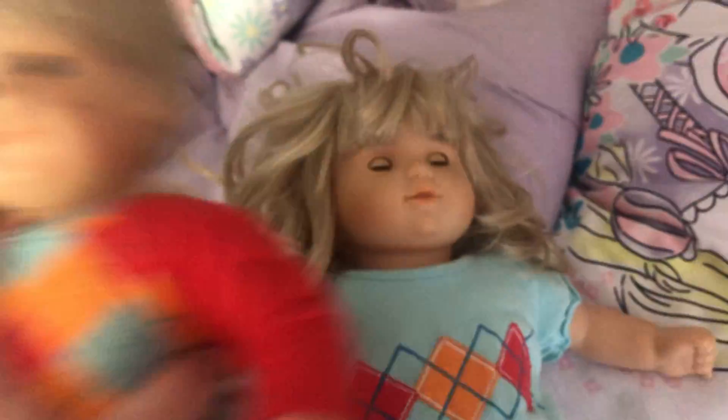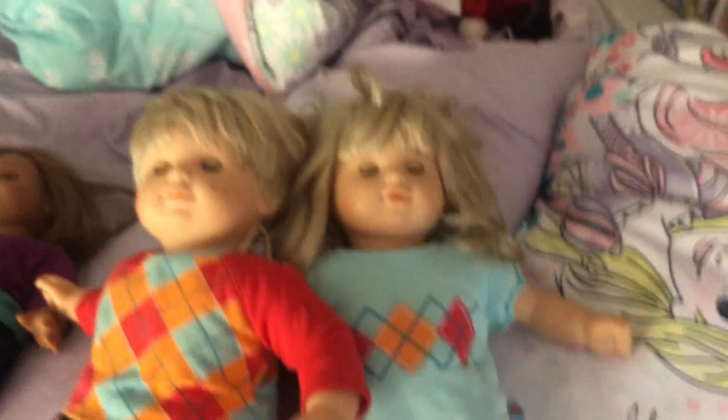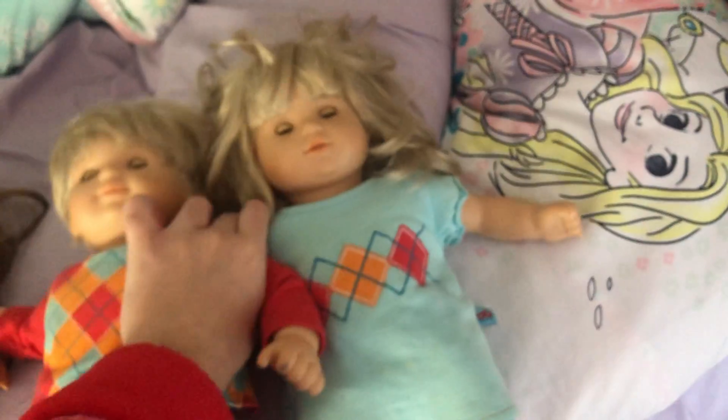Now we have our D.W. Bitty Twins. These are cute babies. I have my Bitty Twins. I've had them for a long time.